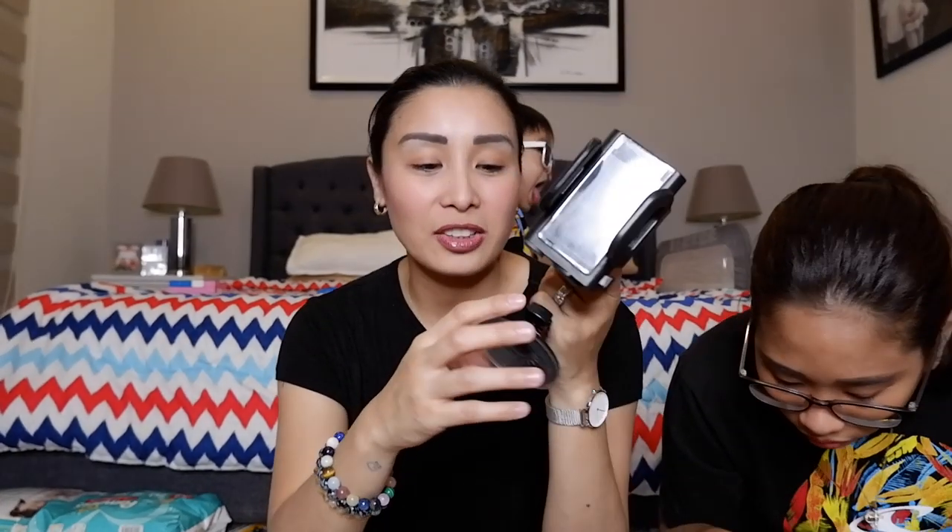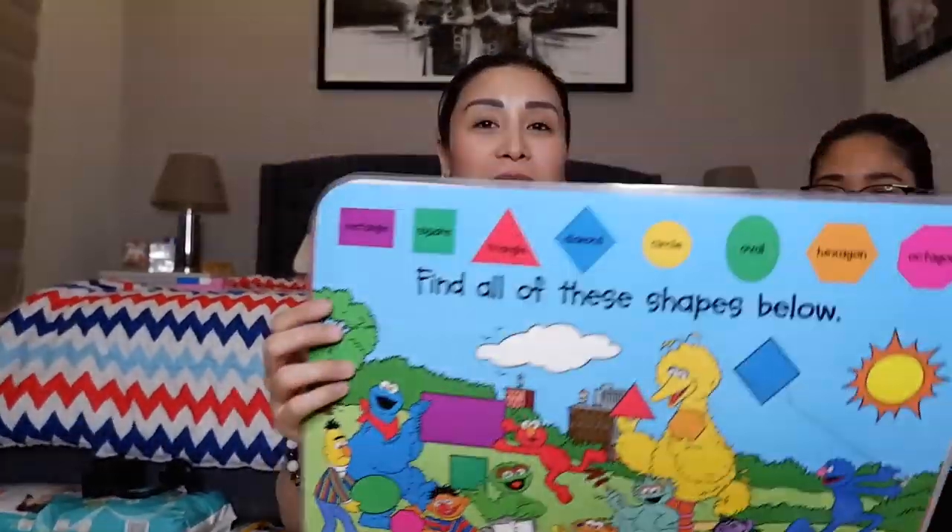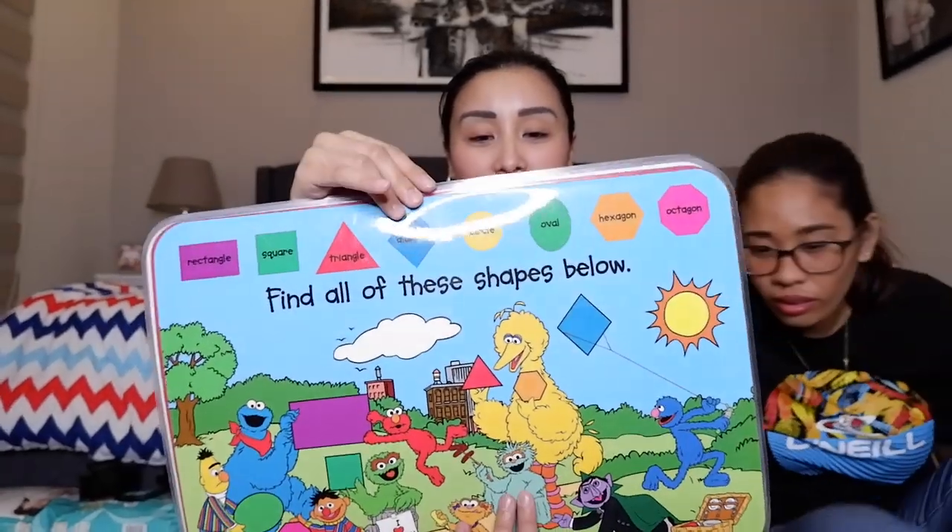Of course eto — kailangan to sa car. Ito ay 149 pesos. After ng socks, bumili kami ng mga face mat. Ang mga face mat na eto ay 25 pesos each.